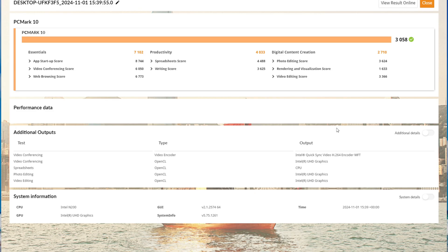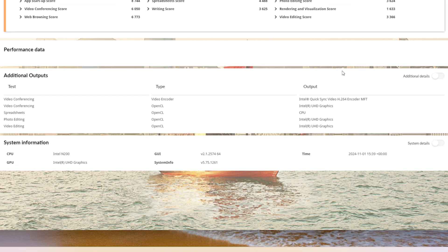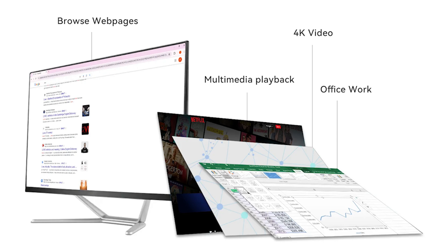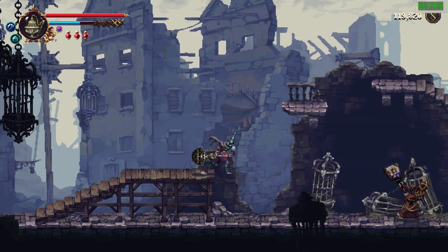PCMark10 gives an overall score of just over 3,000 points, and the various breakdowns of web browsing, content creation, and so on provide a great insight into the strengths of the machine. If you want to run something like OpenOffice for word processing, spreadsheets, or lighter image editing such as GIMP, then you'll be good to go. If you wanted to do something highly computationally expensive, that might be a little tricky.